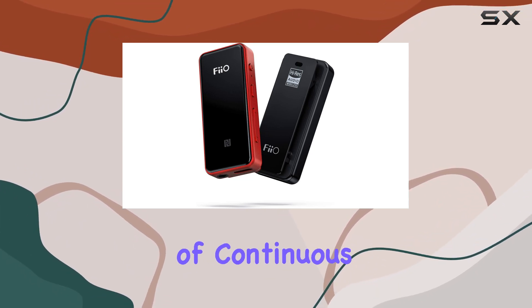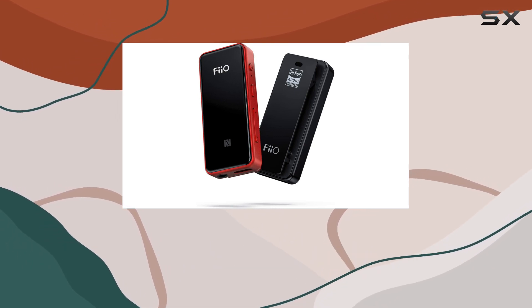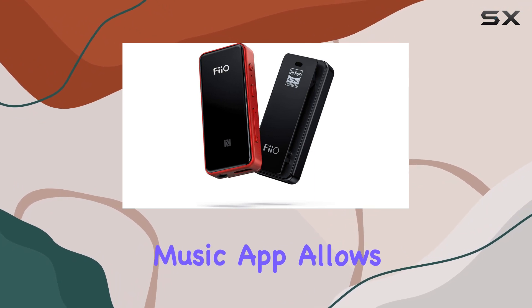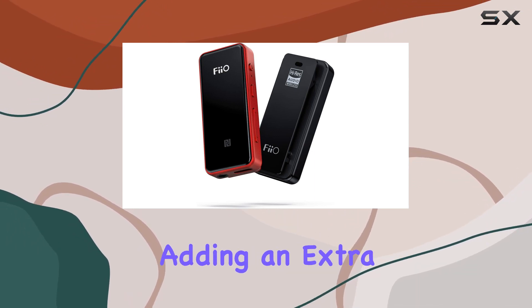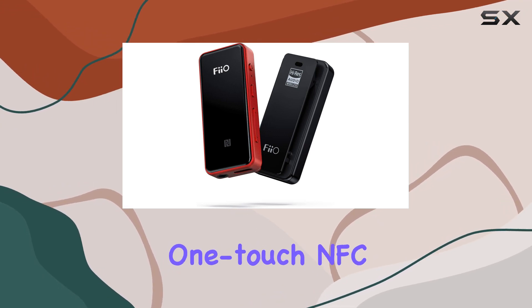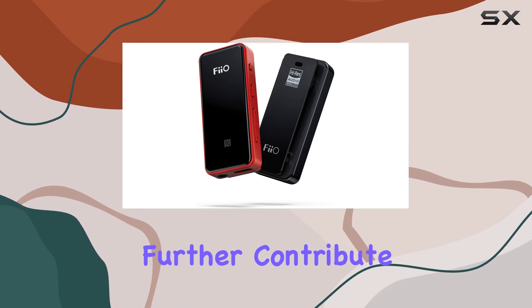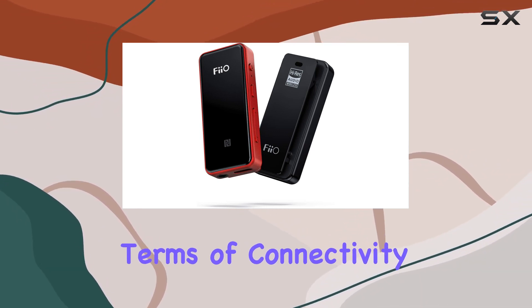With 11 hours of continuous playback on a full charge, the BTR3 ensures that your audio pleasure lasts throughout the day. The FiiO Music app allows for convenient remote control, adding an extra layer of usability. The Bluetooth indicator light, one-touch NFC pairing, and Siri compatibility for iOS users further contribute to the user-friendly experience.